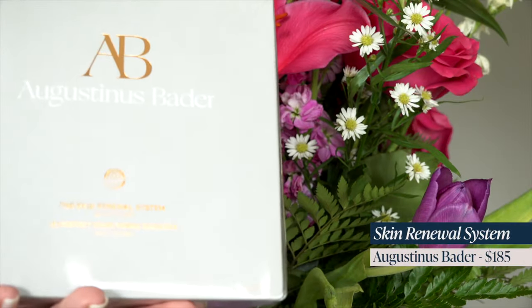The third skincare item I got was the Augustinus Bader Skin Renewal System. It came with the rich cream, the essence, and a cleansing gel. I've been wanting to try this brand. The value set was already a great deal, and then I got my 20% off — so I took the opportunity to get it during the sale.